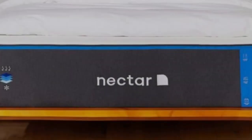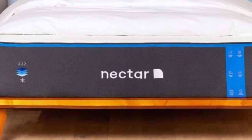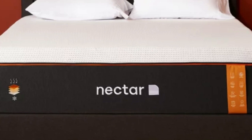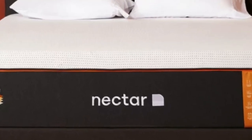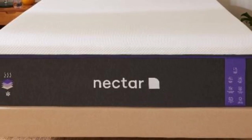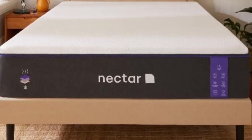The mattress also includes phase-change material meant to regulate temperature throughout the night. We found that the Nectar's combination of foam layers provide top-notch motion isolation and pressure point relief, and the mattress aced all of our motion isolation tests.